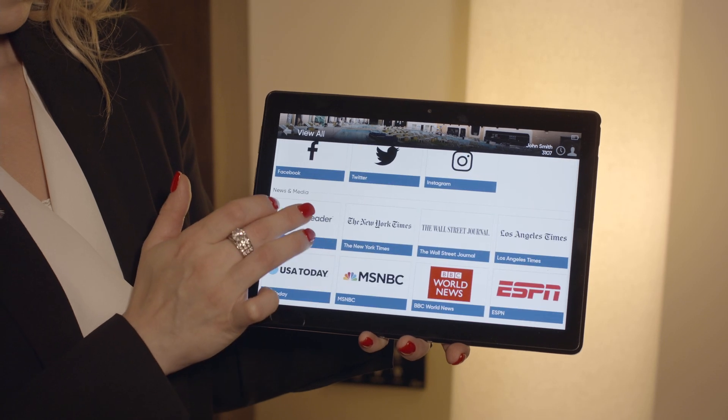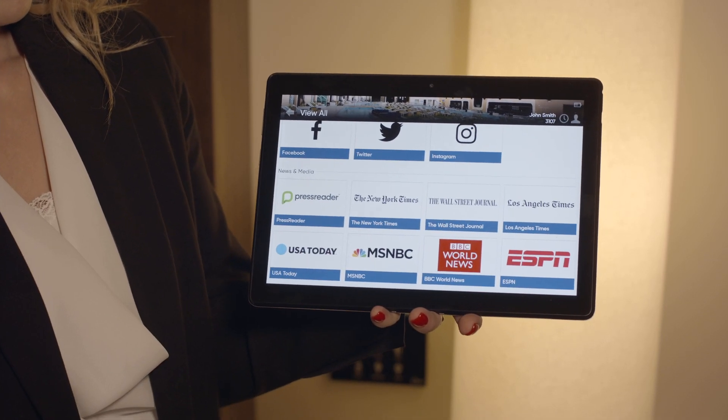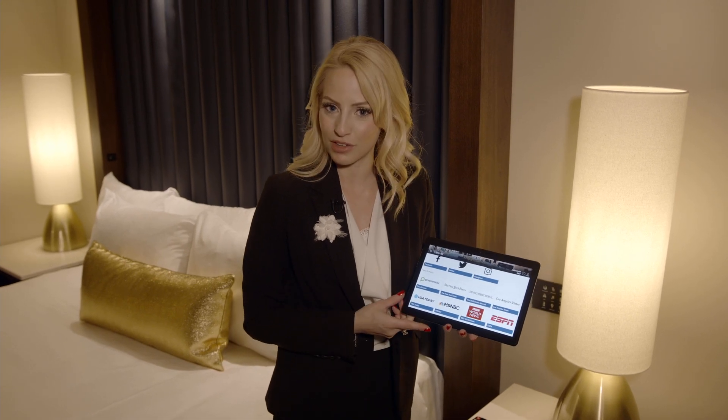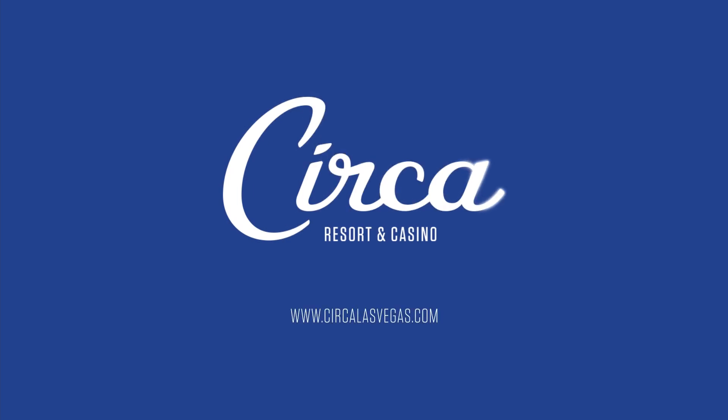And if you're just looking for something to read, we have a lot of options as far as newspaper. These are only a few of the great options we have to offer here at Circa. So please come stay with us, book your reservation, and we'll see you soon!